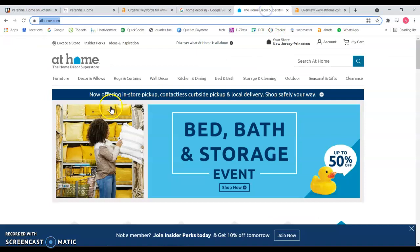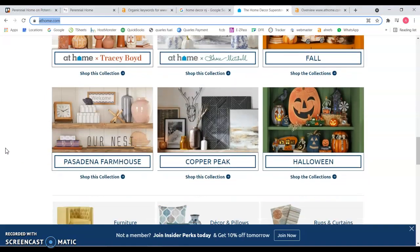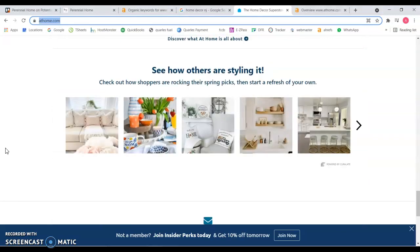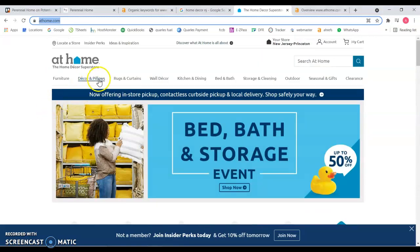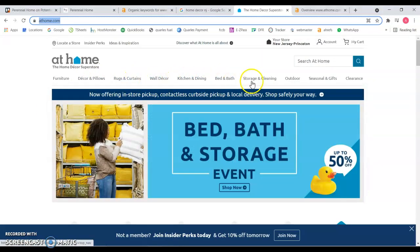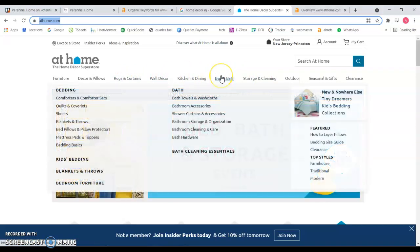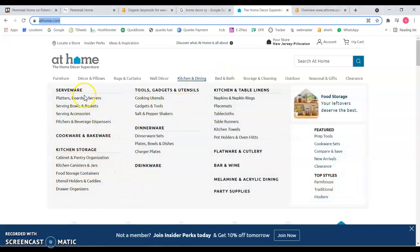I want to pull up their website — even though they don't have that much content, they have more than you do, and it's helping them rank number one. You can see they have more pages, and of course this competitor may not carry exactly the same products, but it's just a reference showing you that they have specific pages and sub-pages for each one of these categories.